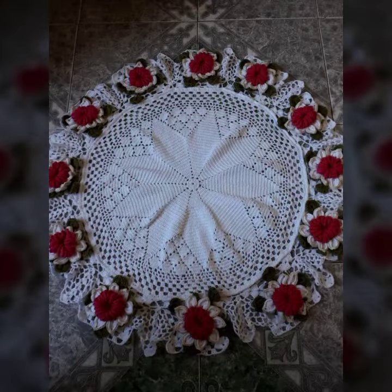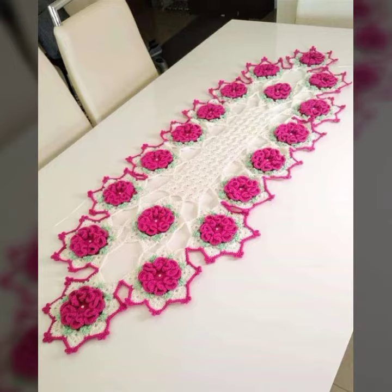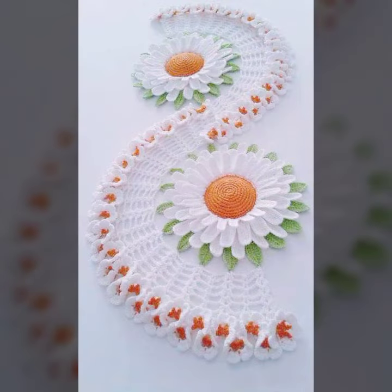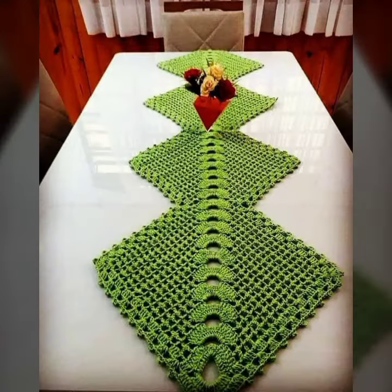Keep visiting my channel for more designs and more ideas. You can see my ideas, you can enjoy my videos. You can decorate your table with stylish crochet table cover designs. You can make crochet table cover designs easily — see these beautiful designs and beautiful ideas.